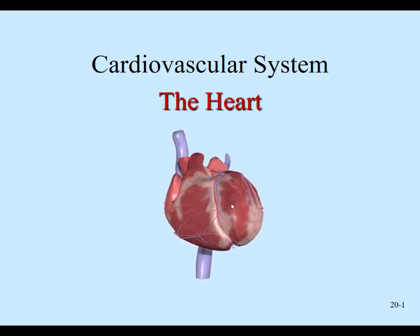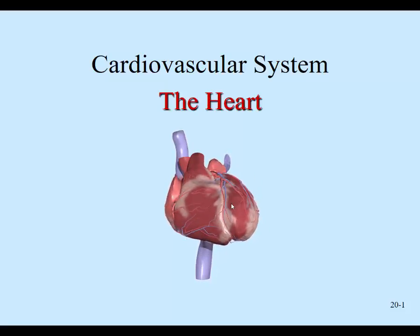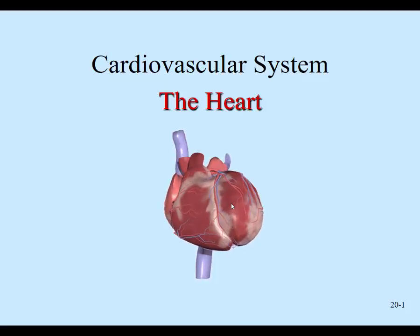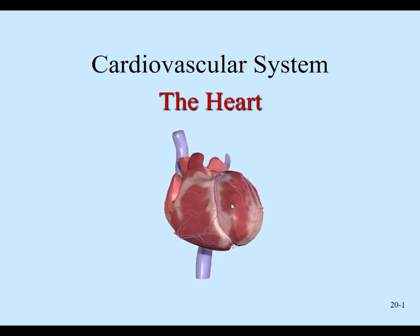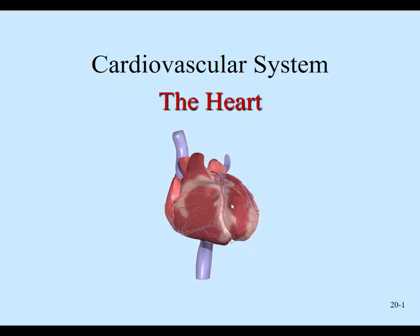We're going to talk about the functions of the heart today. The heart is a muscular pump. Its job is to pump the blood to the tissues or to the lungs to get oxygen, and then it comes back to the heart and the heart pumps that freshly oxygenated blood to the tissues. It's a side-by-side pump because the right side of the heart pumps blood to the lungs and the left side of the heart pumps blood to the body.